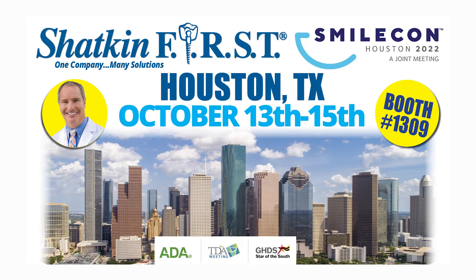We're heading down to Houston, Texas for the ADA, and we'll be there from the 13th through the 15th of October. Our booth number is 1309. We'll have demo implants, let you place some implants at our booth with our surgical motor, and Dr. Shatkin will be giving lectures at the booth as well as lecturing on Thursday and Friday at the main stage. If you're in the Houston area or plan on going to the ADA, please stop by our booth to say hello.